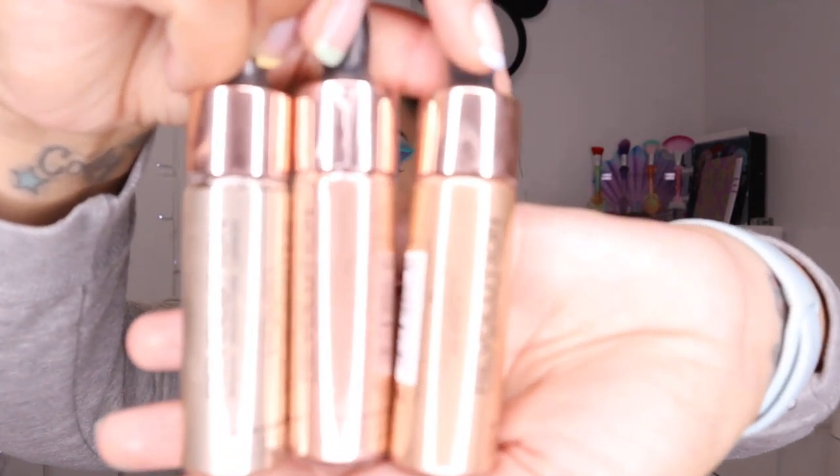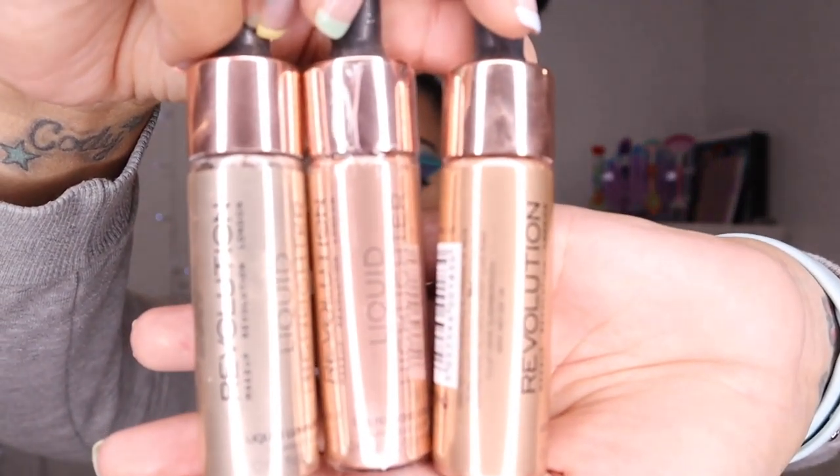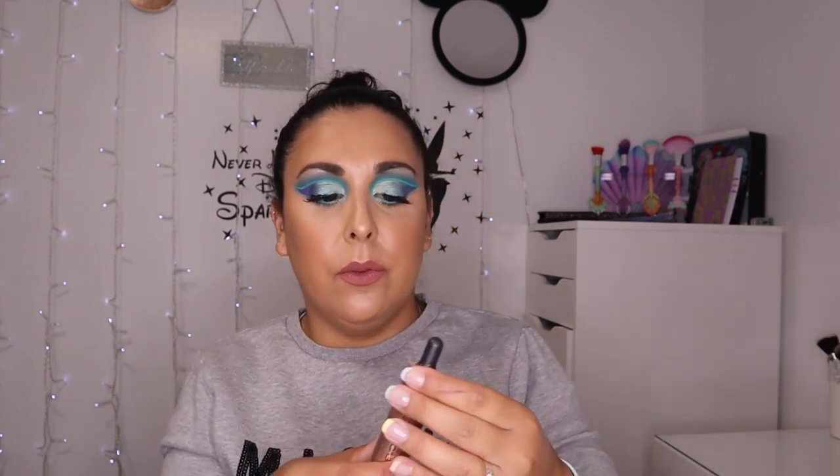I've got three of the Makeup Revolution liquid highlighters. I have them in liquid luminous gold, liquid rose gold and liquid bronze gold. I never use these — I don't know why — but I just figure I've got them so I should really start using them all. But yeah, so they're in my collection.